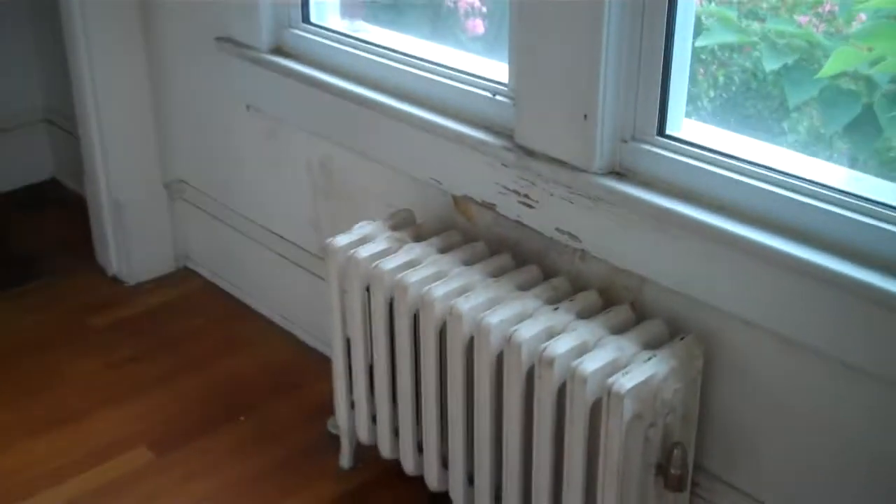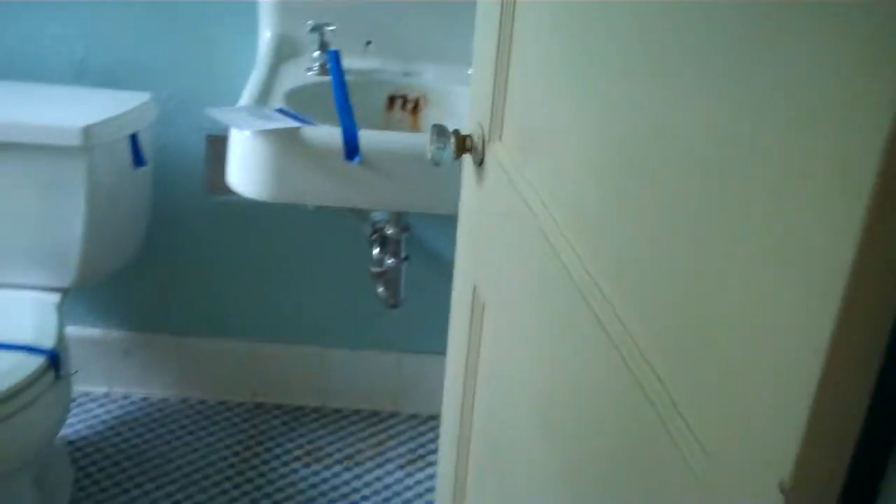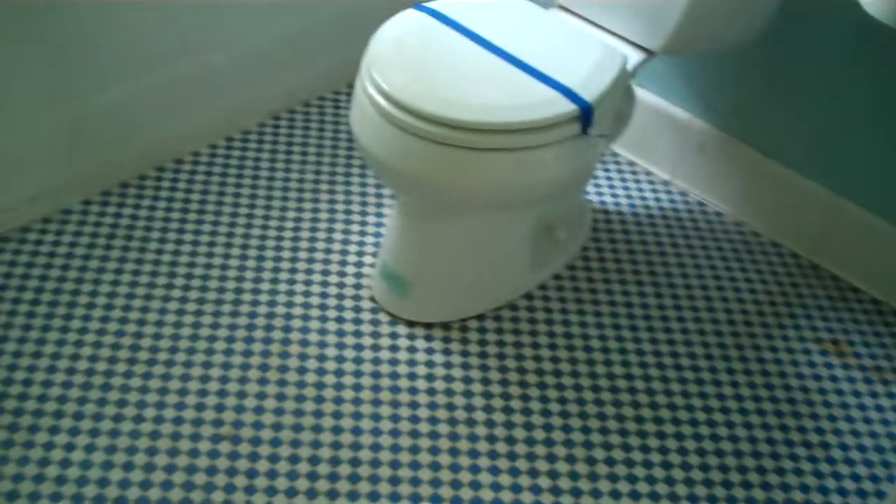Coming from downstairs, you take a left to the bedroom. There's a radiator and a closet here. Some cracks in the plaster, but not that big of a deal. This is a bathroom with a stand-up shower and a window.